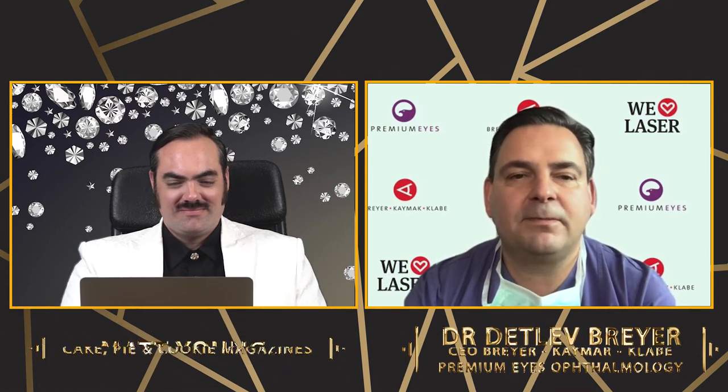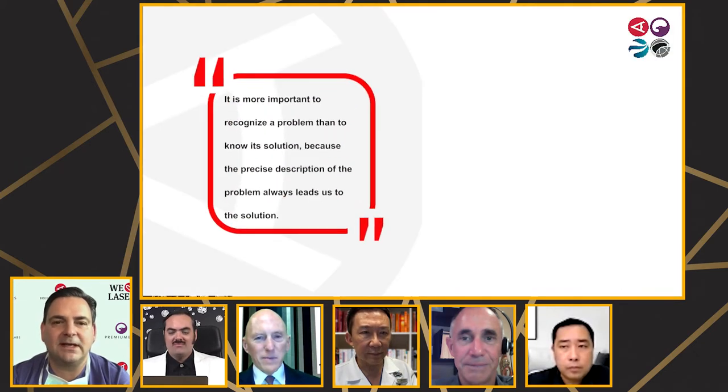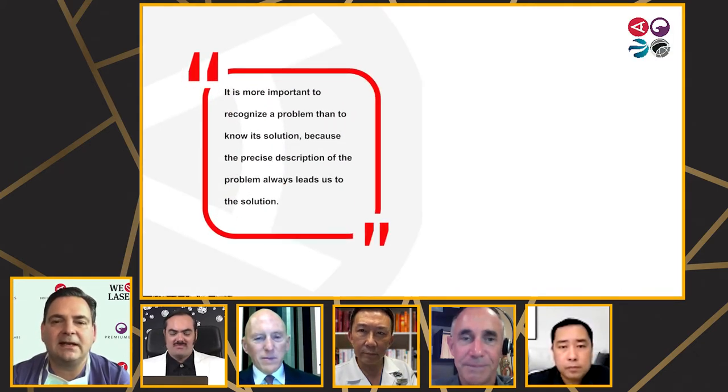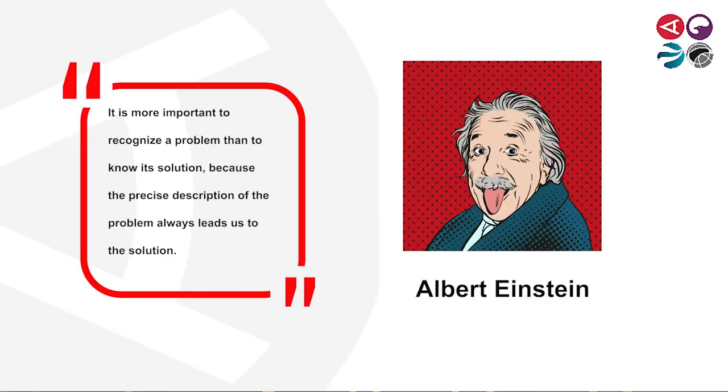Whenever I want to solve a problem, I look to isolate the problem first, and then look for the isolation and the solution. I learned it from Einstein. I think it's a very good idea to approach the solution-problem process like that.